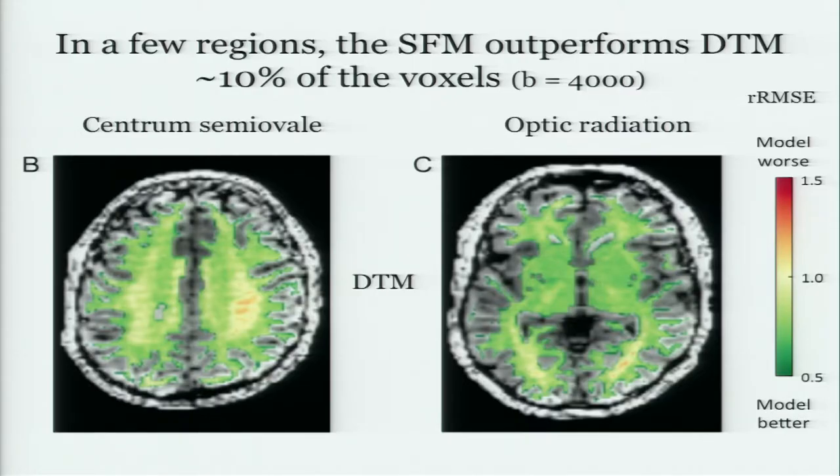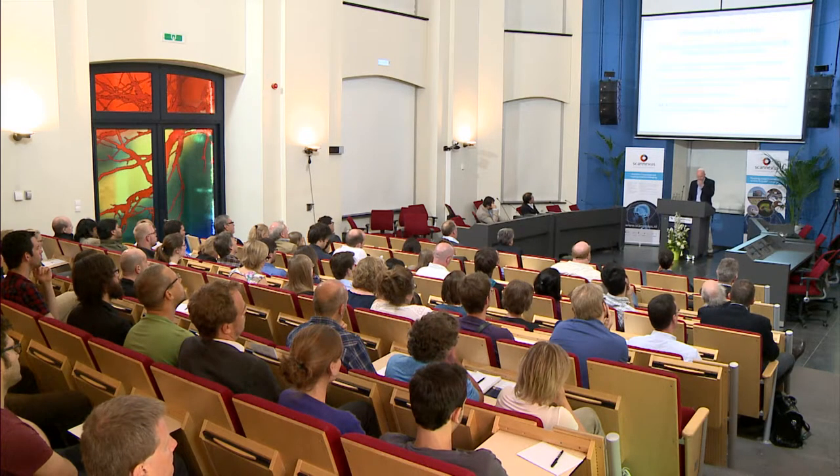You might ask why that is. In most regions of the brain they're about the same. But there are a few regions — the ones you always see when people show diffusion data — like the centrum semiovale, where the sparse fascicle model does better. The optic radiation is another such region — that's home base for me, and we actually ended up discovering a tract there for this reason. The sparse fascicle model does better than the DTI model in about 10% of the total brain volume.